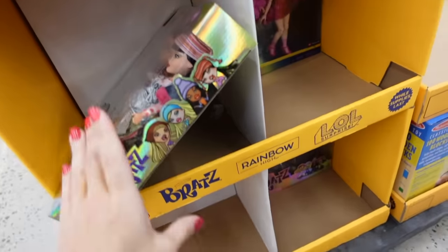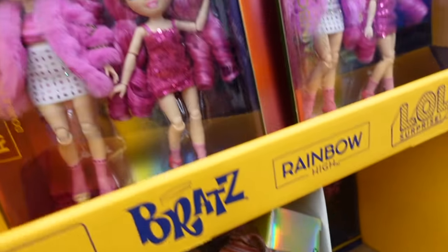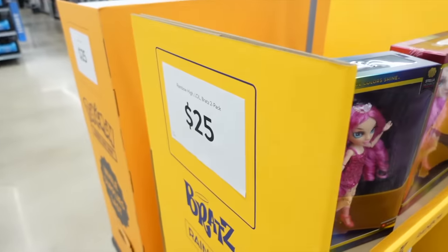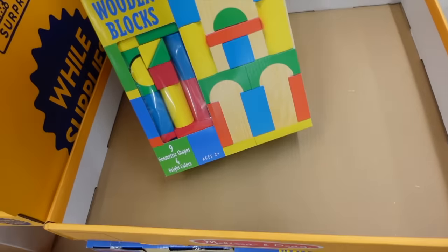There are a bunch of different dolls — it looks like there's Bratz and also Rainbow High, and you get two for $25. Melissa and Doug wooden blocks are $10, with nine geometric shapes in four colors.